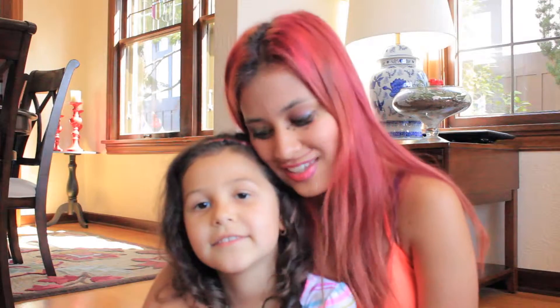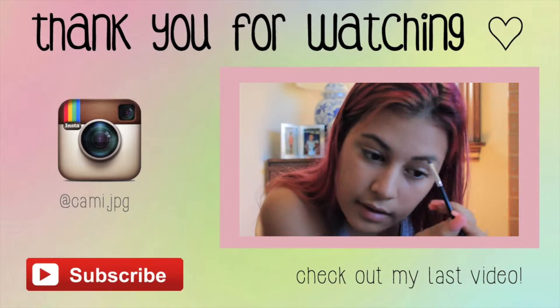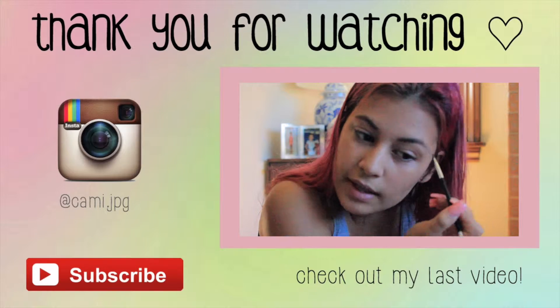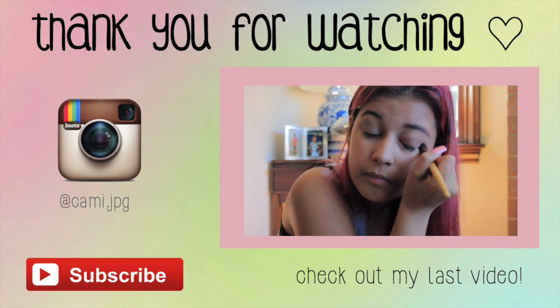Thank you very much to Ellie for being in this video and for doing my makeup. Thank you for watching, and don't forget to subscribe. Please thumbs up this video if you liked it. Alright, I will see you guys next time. Bye!